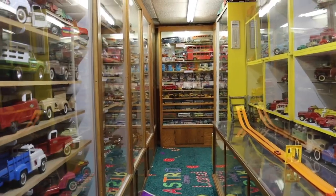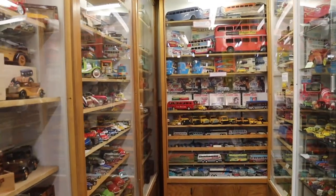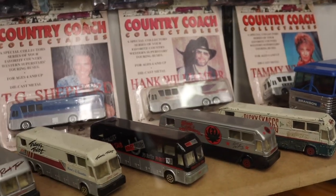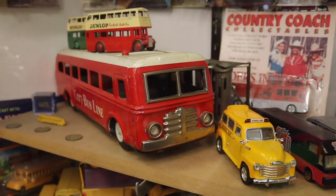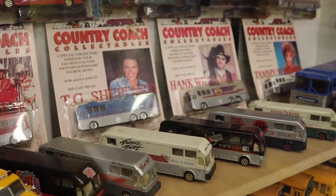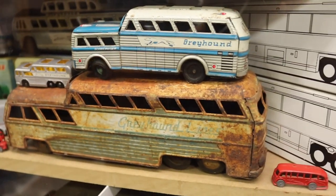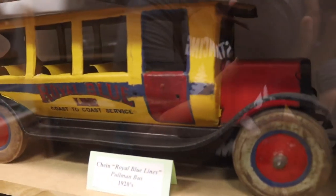As we move down through this hall, we are in the car capital of all collectibles. This has to be the most expansive set of cars I have ever in my entire life seen. This entire set right here is dedicated to the Country Coach Collection — those are the buses that some of the artists would have traveled in. You can see some still in their cases. Here we have double-deckers and greyhounds, including a 1920s Turner Overlander bus and a 1920s Royal Blue Line Pullman bus.